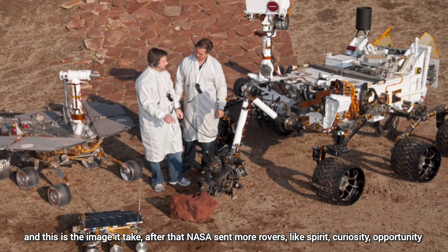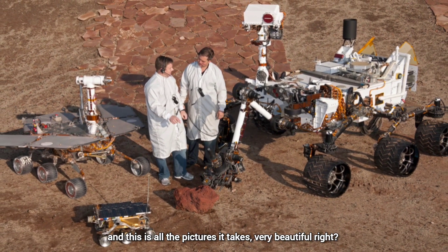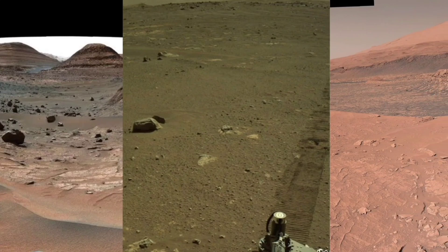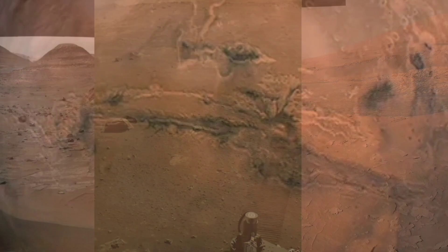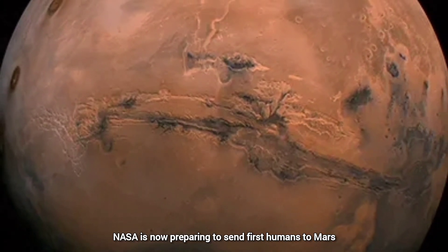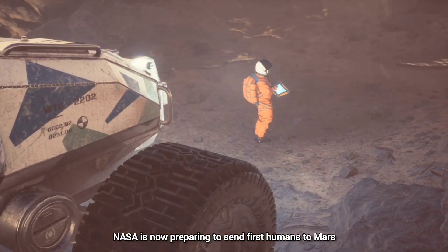After that, NASA sent more rovers like Spirit, Curiosity, and Opportunity — and these are all the pictures they took, very beautiful. Not only Mars but also its satellites have been photographed. NASA is now preparing to send the first humans to Mars.